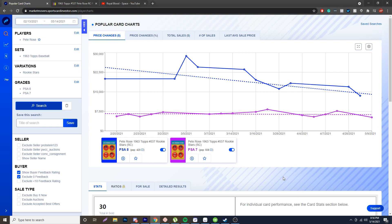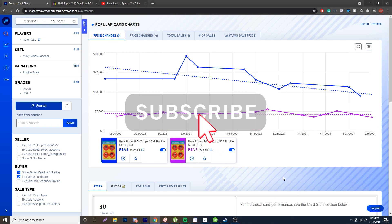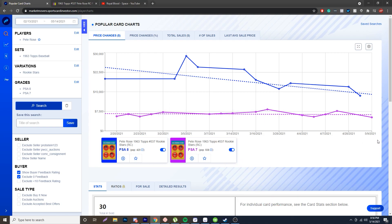You can see the example of a PSA 8 — they've been ranging from sub-$20,000 all the way up to $30,000, and right now going sub-$15,000. A PSA 7 on a Rose has been about $7,500, but this last one sold for a really good deal at $5,200. The trend line has been going up, and then this one dipped, so whoever got it at $5,200 did extremely well — $5,600 was the cheapest one a few months ago.